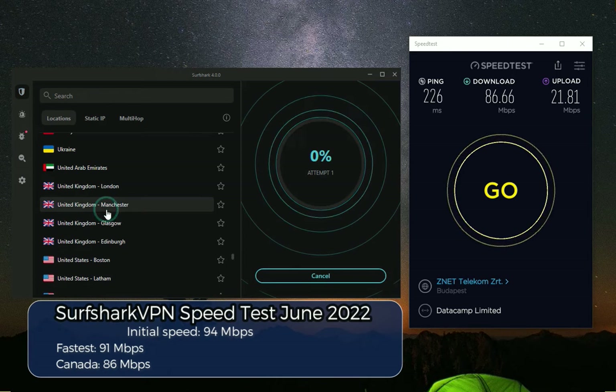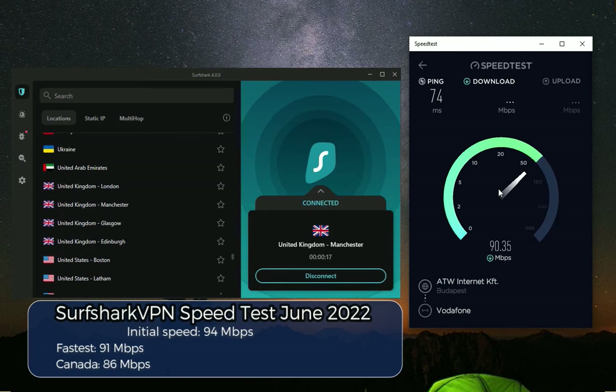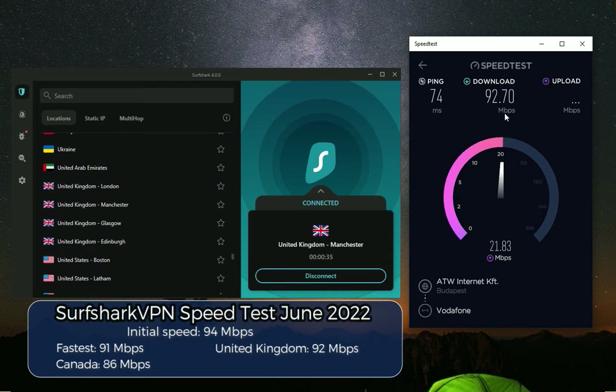Let's go to Manchester in the United Kingdom and check out what's going on there. The download speed is about 90 megabits per second — almost identical to my original speeds.